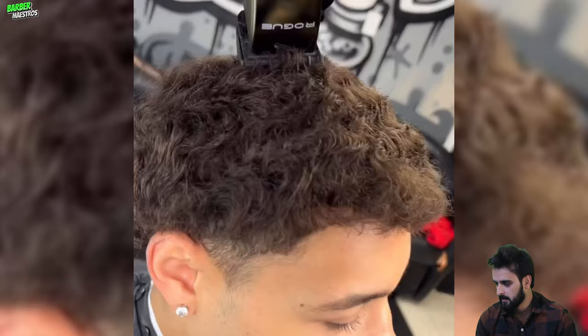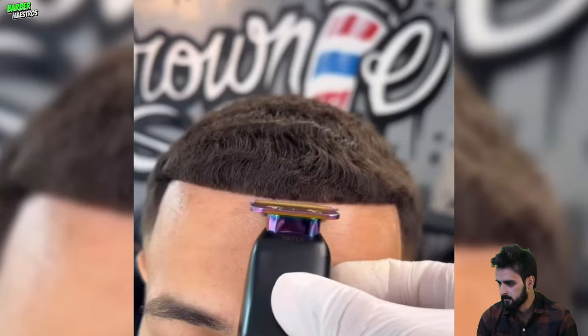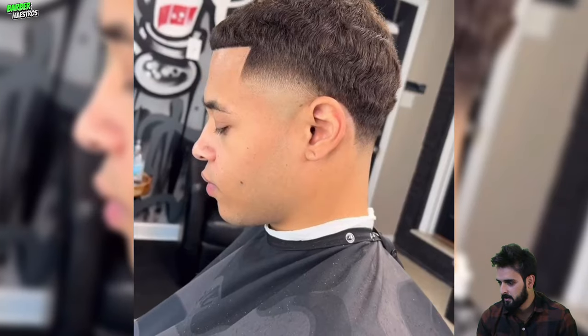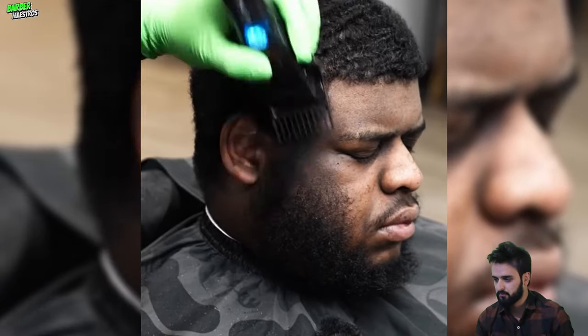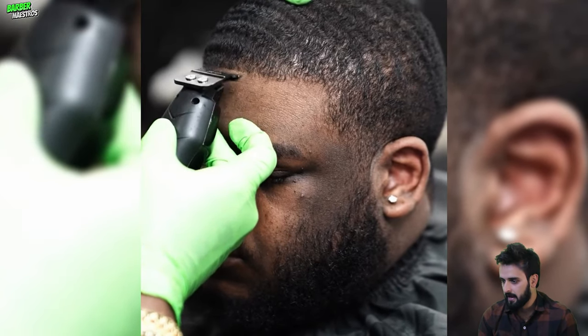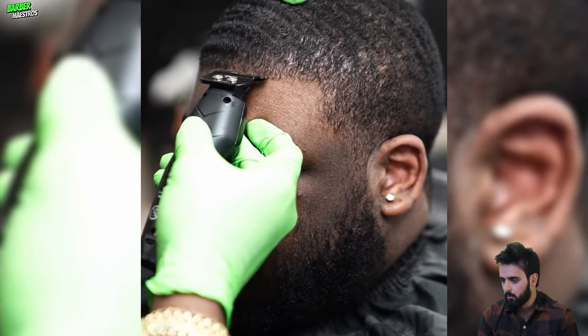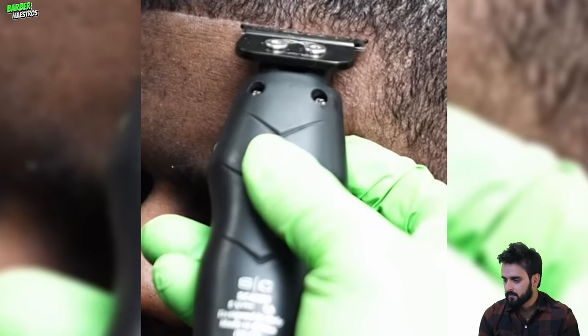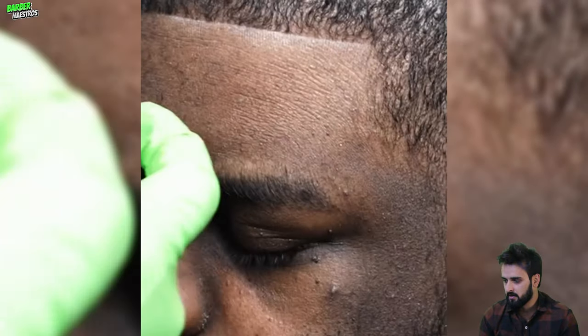This is going to be the wolf chops transformation. Here is the final product — that was literally an amazing transformation, and we got another wolf chop transformation. They are going to make his hairline more symmetrical, and this is going to be a flawless shape-up line with 360 waves.